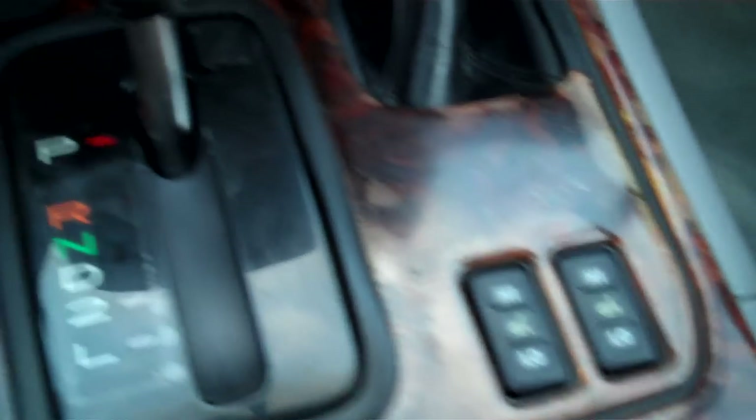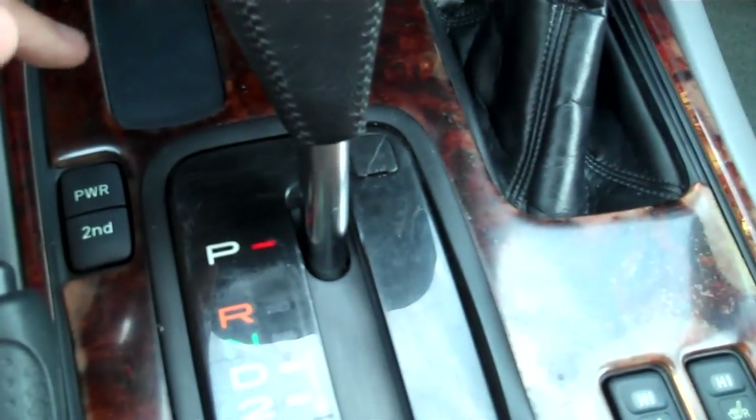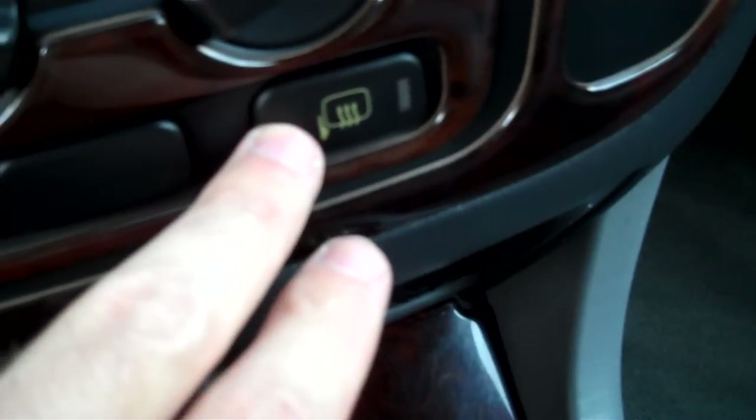Full drive controls here and over here. Then your heated front seats. ECT in second right here, and then your automatic transmission here. Ashtray. 12-volt outlets down below. Your rear heat, high and low. Heated outside mirrors, rear defrost.